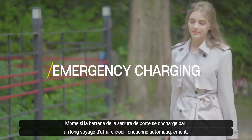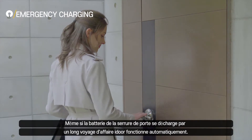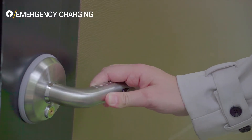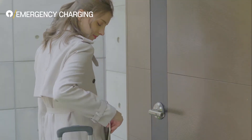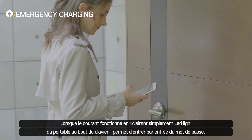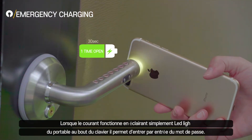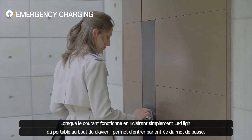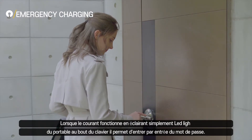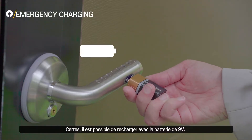Amadas features a smart emergency charging function in case you forgot to replace batteries after long business travel. Simply shine your smartphone flashlight at the end of the lever and if the lever is powered up, press your access pin. You can also get in using the 9V battery backup.